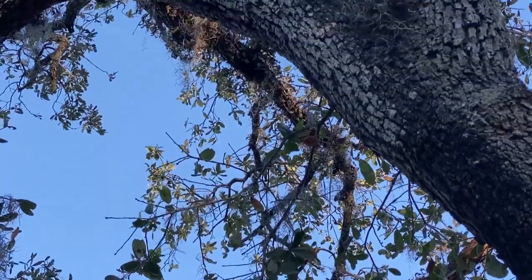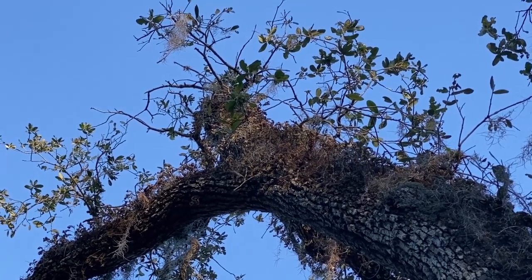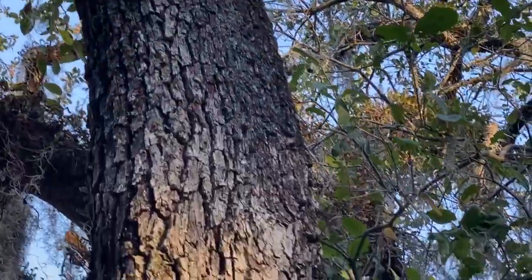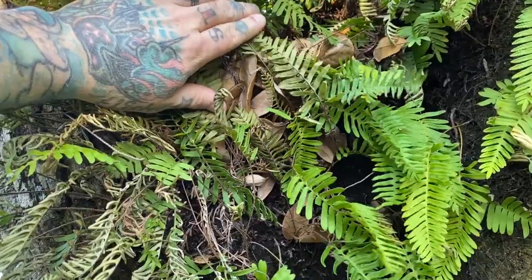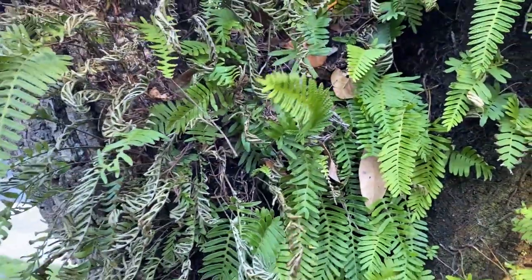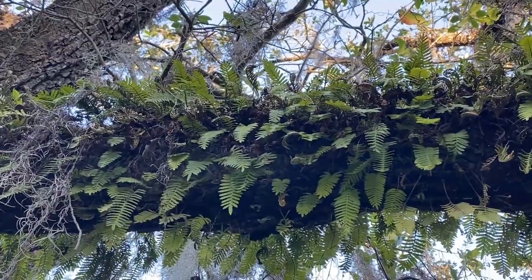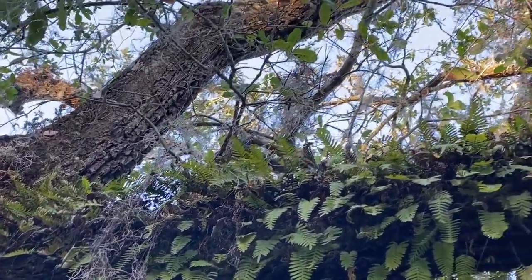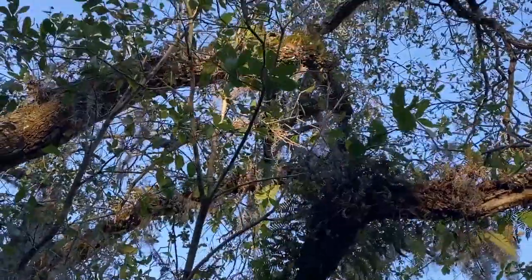Truly a marvel — the resurrection fern. As you might expect with talents like this, it's somewhat of a superhero, and this has definitely caught the attention of scientists the world over. The plant has been used for a bunch of traditional medicinal or botanical uses: treating cuts, aches, and coughs. In Cuba it's been used to treat liver ailments. However, scientific studies have found no curative properties. One unique fact: in 1997, the resurrection fern was actually taken into space aboard the Space Shuttle Discovery to watch its resurrection in zero gravity.